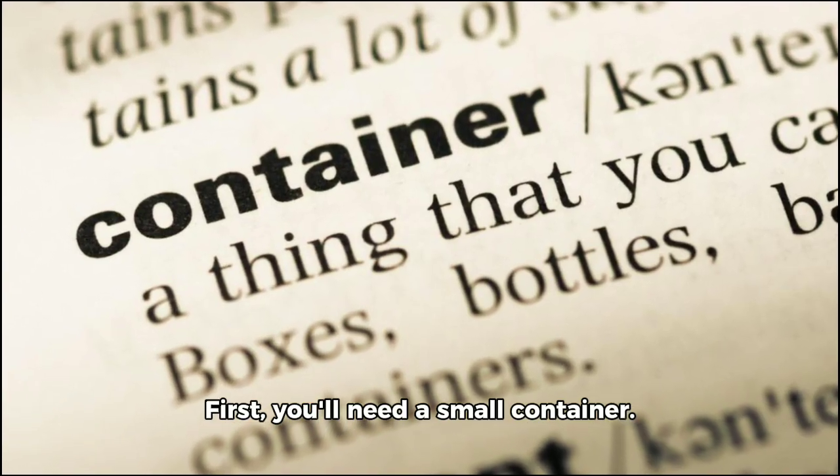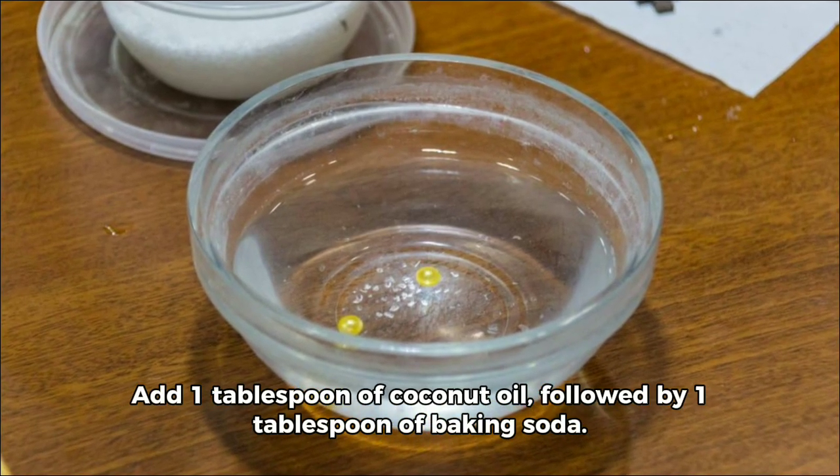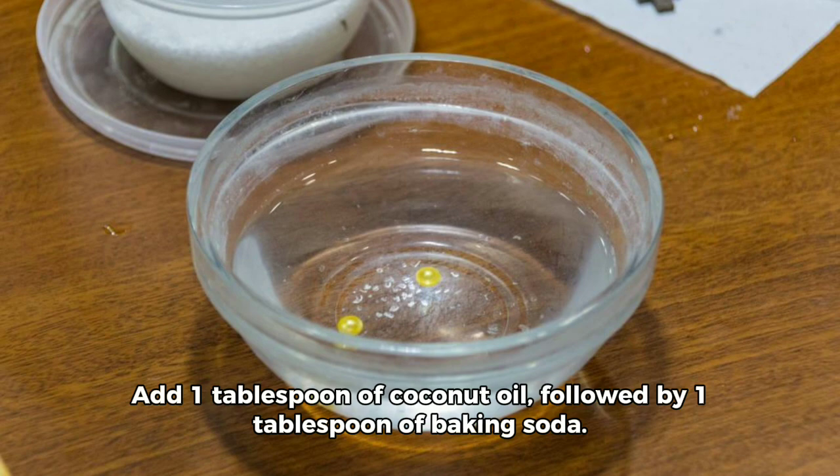First, you'll need a small container. Place some toothpaste into it. Add one tablespoon of coconut oil, followed by one tablespoon of baking soda.